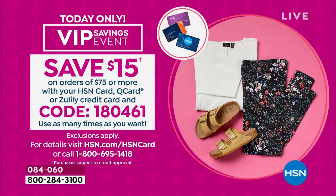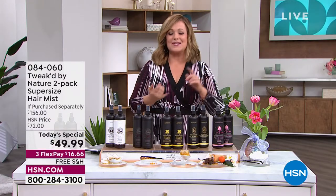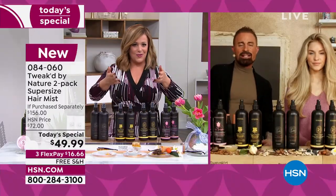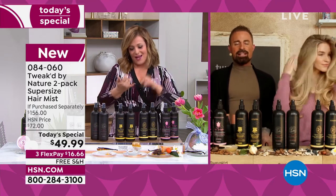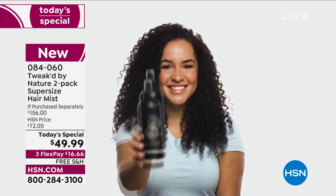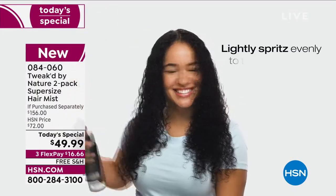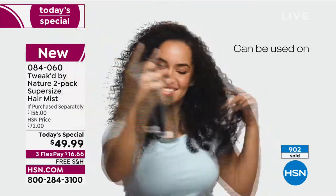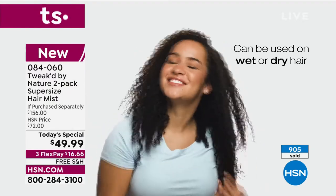We also have a VIP event going on right now. If you use your HSN credit card, for every $75 you spend tonight or tomorrow, you'll get $15 back from HSN — just use the code on screen at checkout, as many times as you'd like. Dennis, our hair is our crown and glory. Hair takes a beating every day, and a lot of us leave the salon and can never reproduce what the experts do. This is a shortcut to healthy-looking, touchable, manageable, soft, detangled hair for all types — even textured and curly hair. It's for everybody.